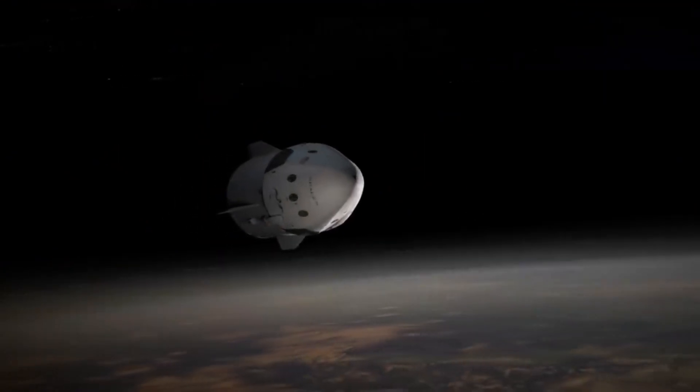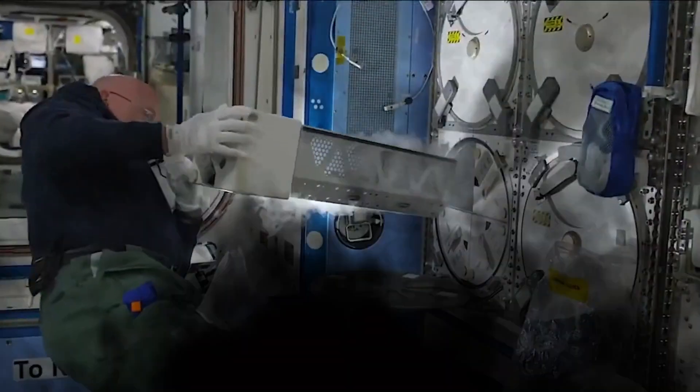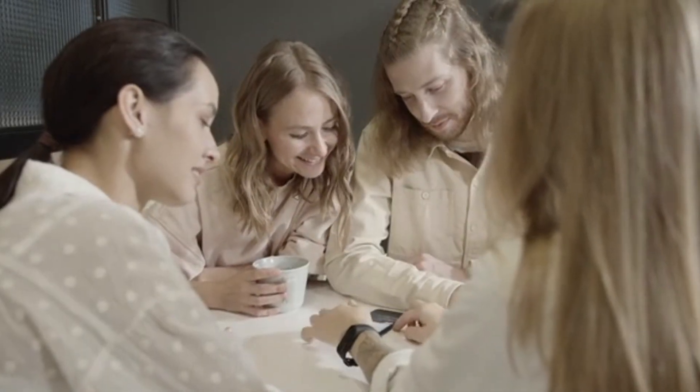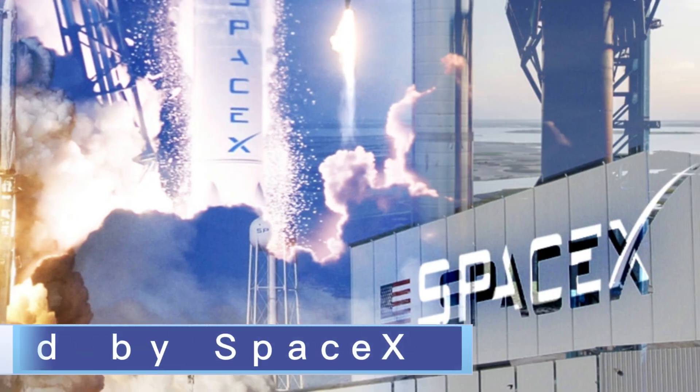Have you ever wondered what makes this craft so reliable and what it looks like from the inside? Well, let's find out. The Dragon is a human-rated spacecraft developed by SpaceX.